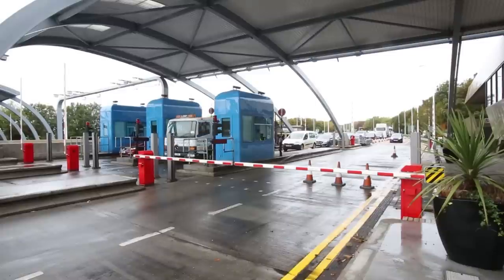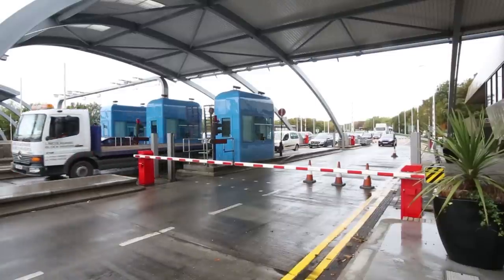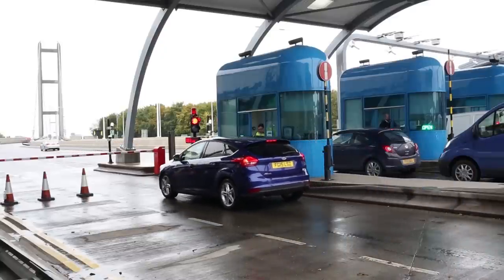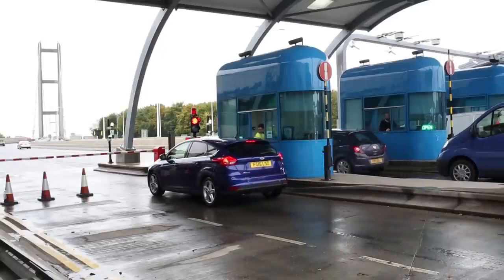Hi there. Today we want to show you what it's like to use the new system and pay cash. Now of course you've been paying your toll with cash for years, but there are a few new things that we'd like to show you.